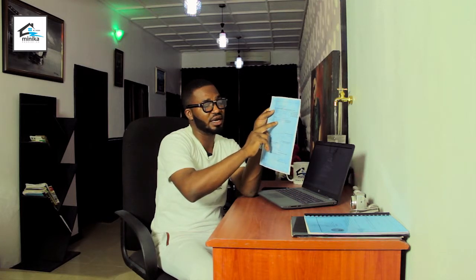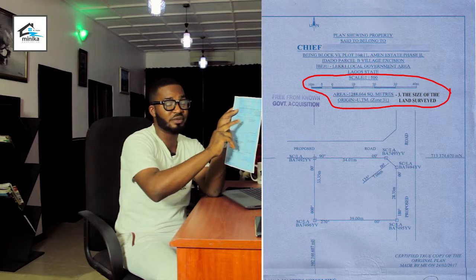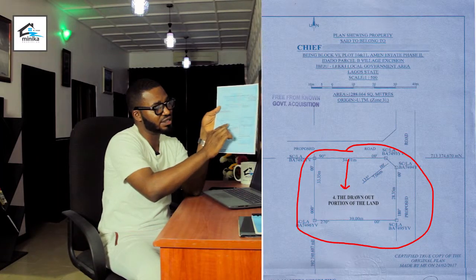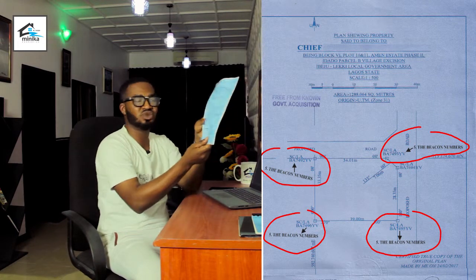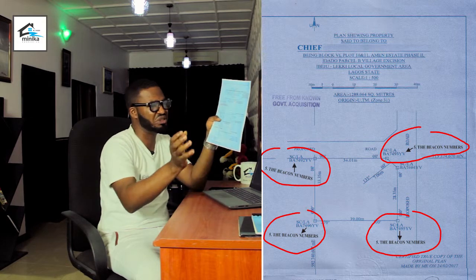The third thing you have to check is the size of the land, which always appears here as the total square meters — for example, 1,200 square meters, which is over two plots of land. The fourth thing is the drawn-out portion of the land, as it appears here in the survey. The fifth thing to check for are the beacon numbers of this particular survey.